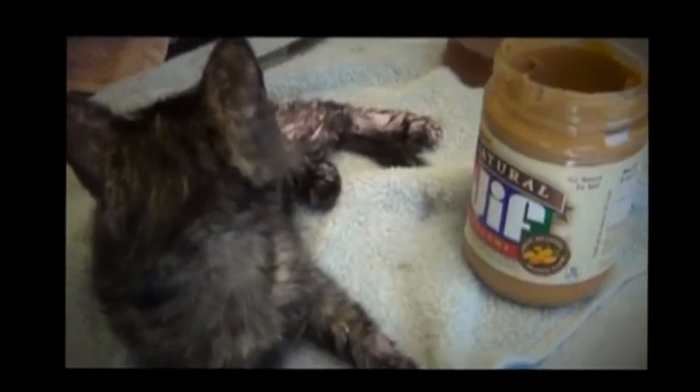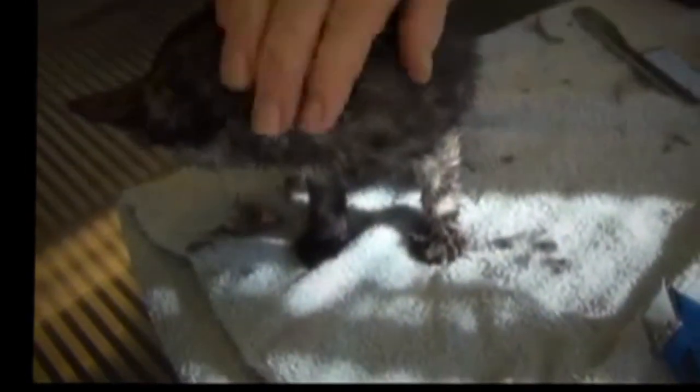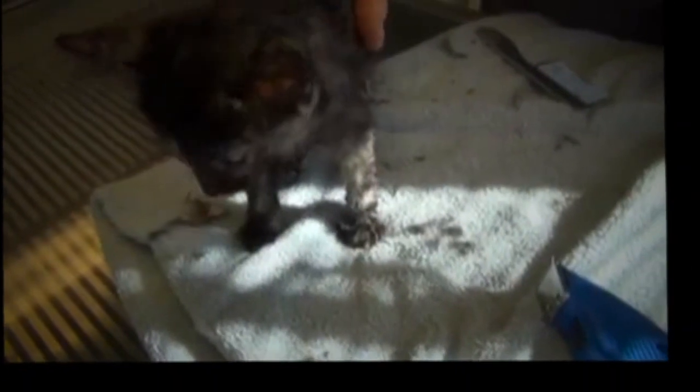Here comes the peanut butter solution — nothing but the best, natural Jif. This is going to be an experiment. The peanut butter didn't work. Google wasn't very helpful; they told us to try peanut butter.